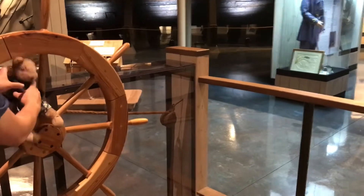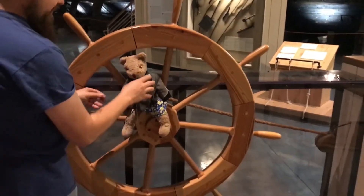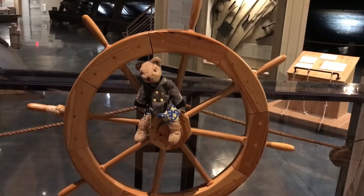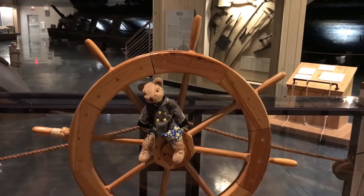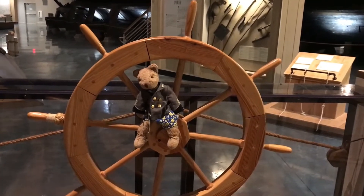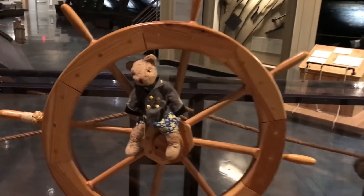Captain Goober the Traveling Bear seems to want to handle the wheel. Of course, we're just goofing around with Goober the Traveling Bear. Life is short — you laugh. And yes, we do have him in a Confederate uniform today.